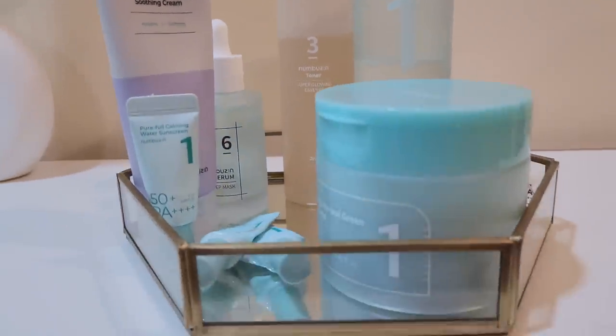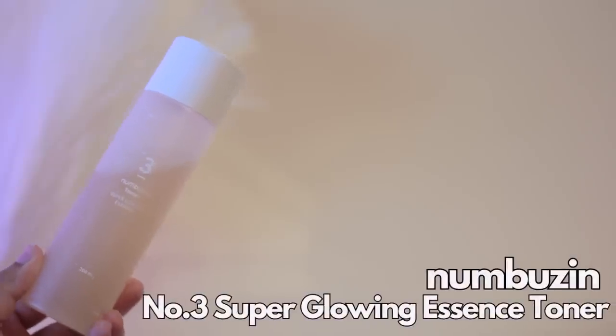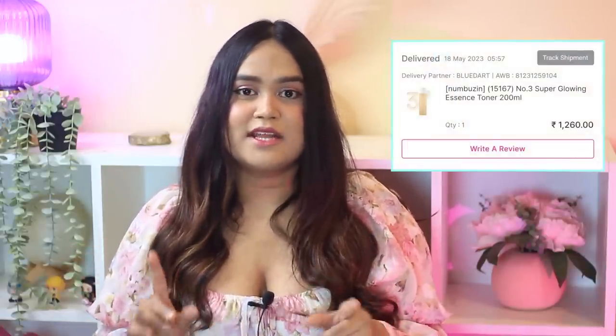I've been trying a lot of their products, which includes their toner, toner pads, sunscreen, moisturizers, and serums, and I am obsessed with them. The first product I ever tried from Numberzen was their number three toner, which I bought about three months ago. I bought the product with my own money, and that toner made me love the brand even more. After trying it, I was really curious about their other products, and after I discovered the rest of their lineup, my skin has completely changed.